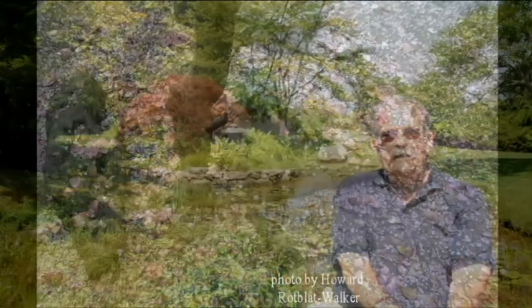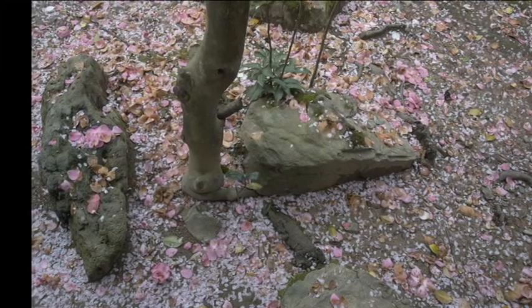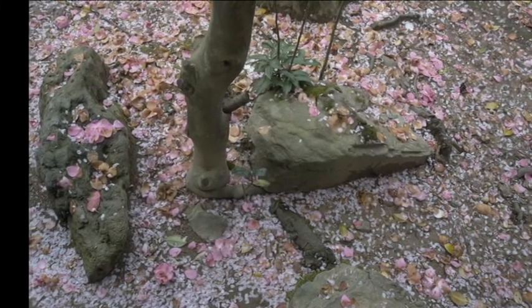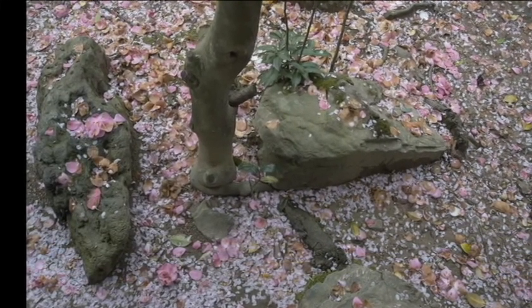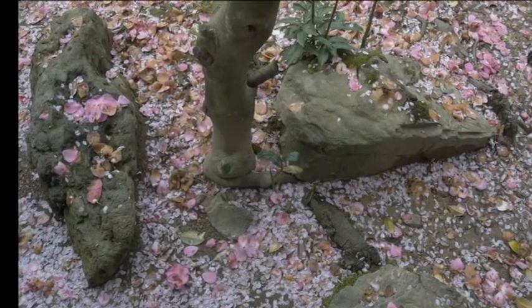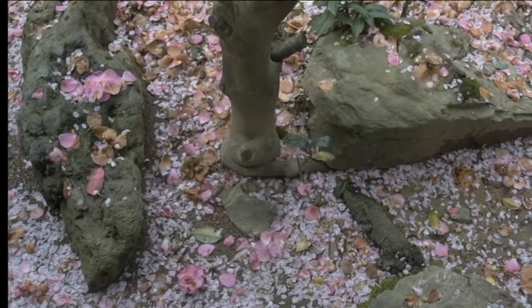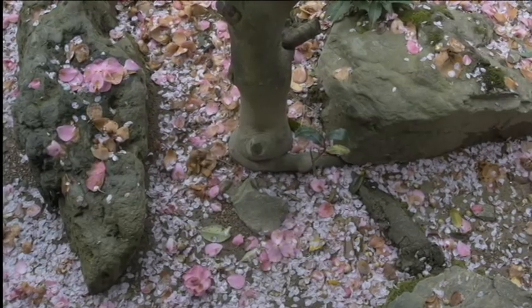One of the things we were very lucky to do, because it was springtime, was to follow the blossoming of the cherry trees, which is a big event in Japan. One of the images I captured is what you see with the cherry blossoms — not so much in the trees in this image I'm exhibiting, but as the blossoms fall, they create what I saw as snow on the ground.